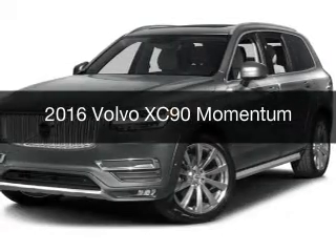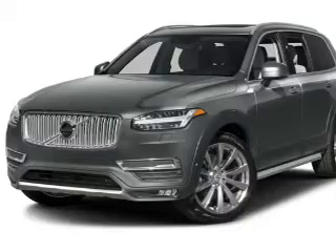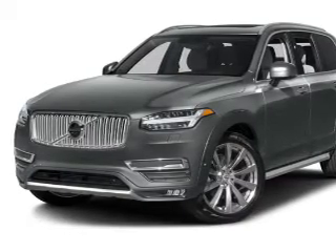This is a new 2016 Volvo XC90. It's powered by all-wheel drive, a 2.0L 4-cylinder engine, and an automatic transmission.